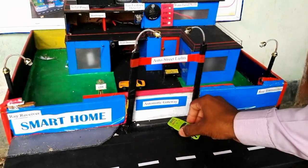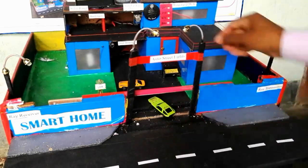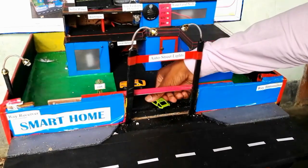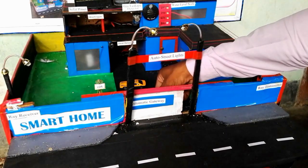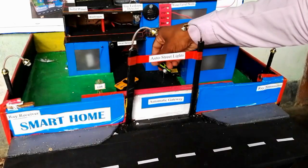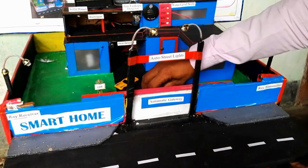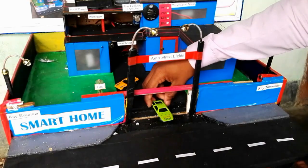First of all, here is the automatic gateway. Whenever a car arrives in front of the home, the gate opens automatically. When the car gets in, the gate again gets closed automatically. Whenever the car is about to come outside, the gate opens in the opposite direction, and when it leaves the home, the gate again gets closed automatically.